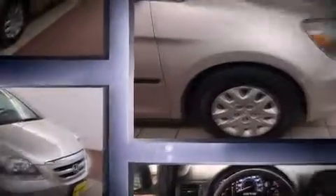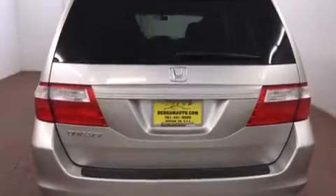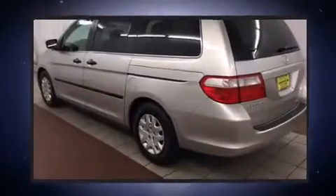Honda infused the interior with top-shelf amenities such as a tachometer, power door mirrors, and much more. Storage solutions are integrated throughout the interior, demonstrating thoughtful attention to detail.